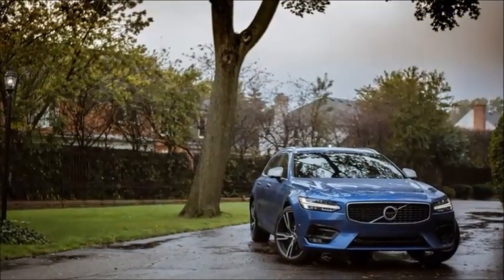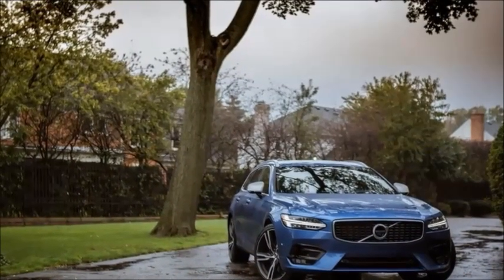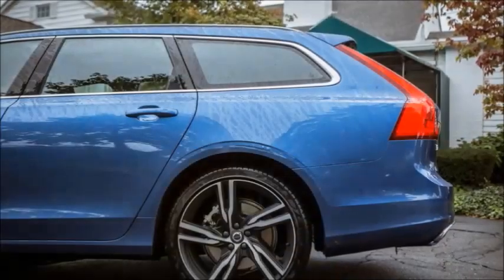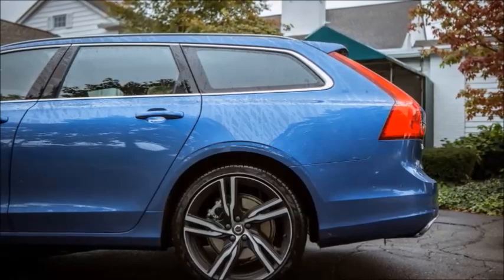Volvo's previous design language was a bit dowdy, but the latest generation of vehicles has turned its lineup toward the light. The new design is futuristic enough without a bunch of complicated creases.